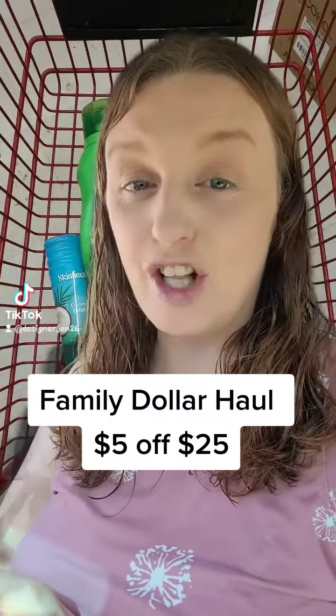Let's go to Family Dollar today on July 23rd and do the $5 off a $25 deal.